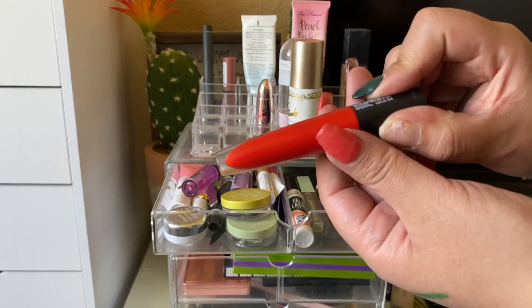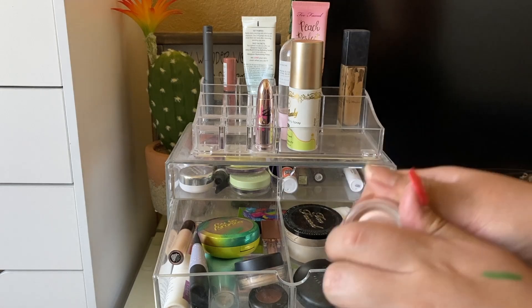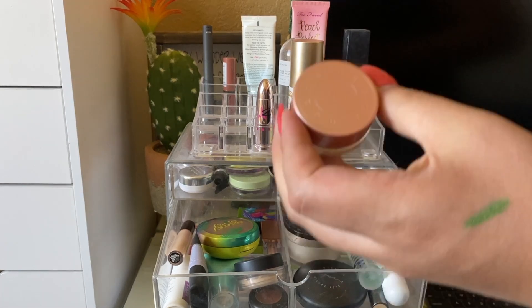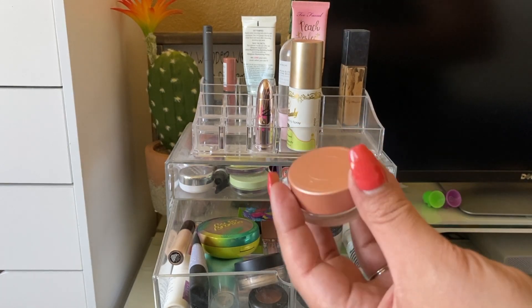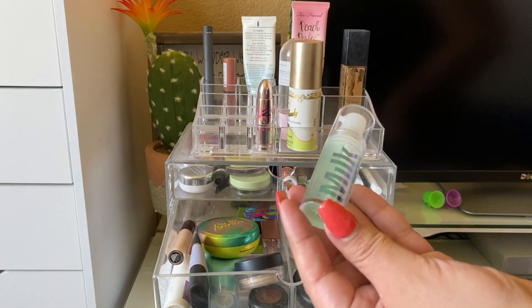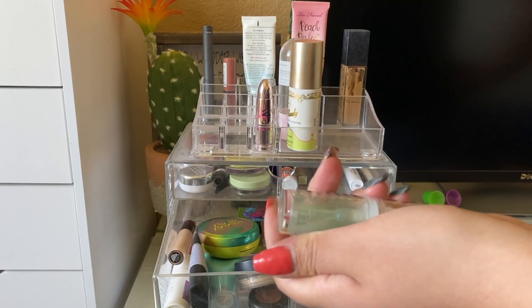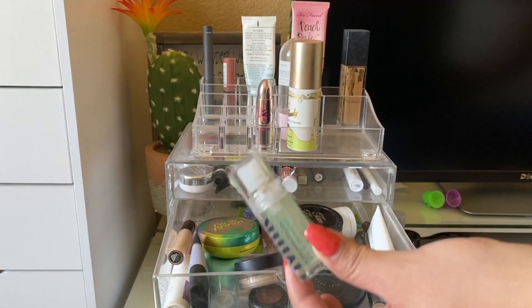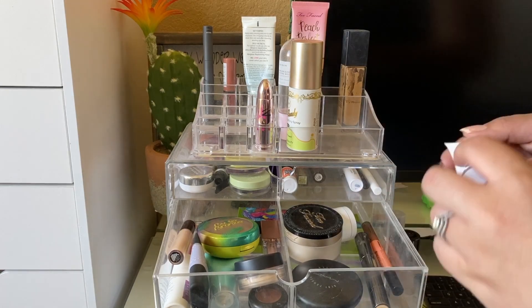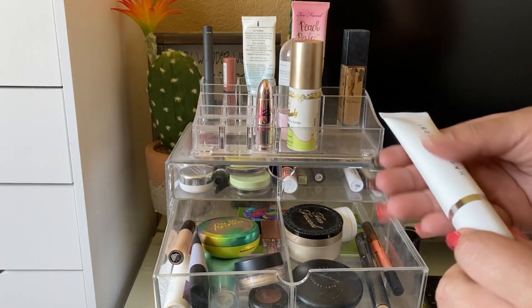I used my Becca Under Eye Brightening Corrector — I've hit major pan on it and might put it in a future project pan. I like it for brightening under eyes and prepping for concealer. I also enjoyed the Milk Makeup gripping primer again this week; it feels a little drying other times of year but worked really well in summer with the Born This Way foundation to stay matte and keep foundation on my skin.